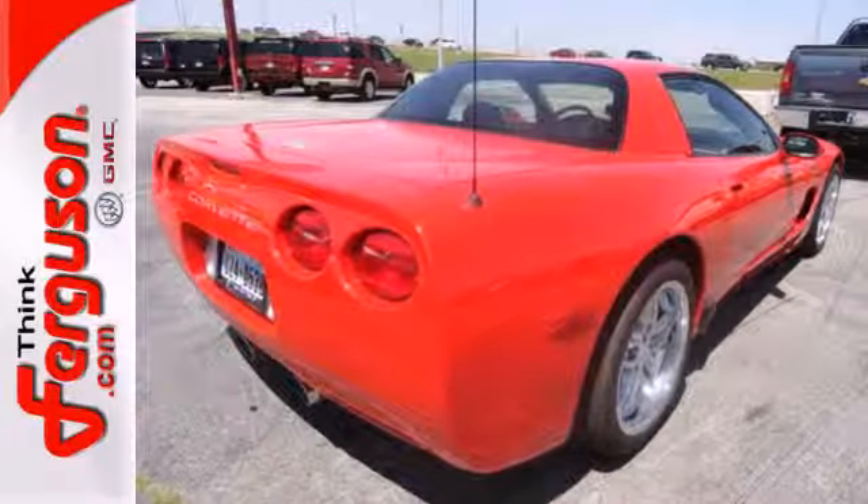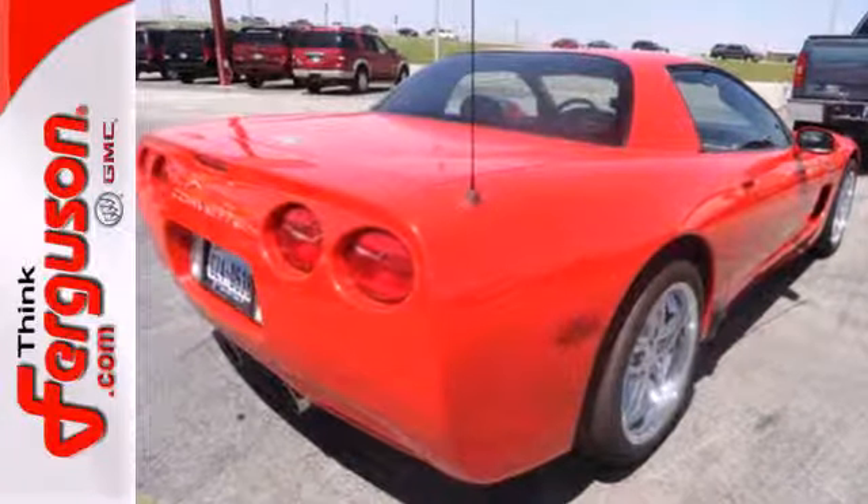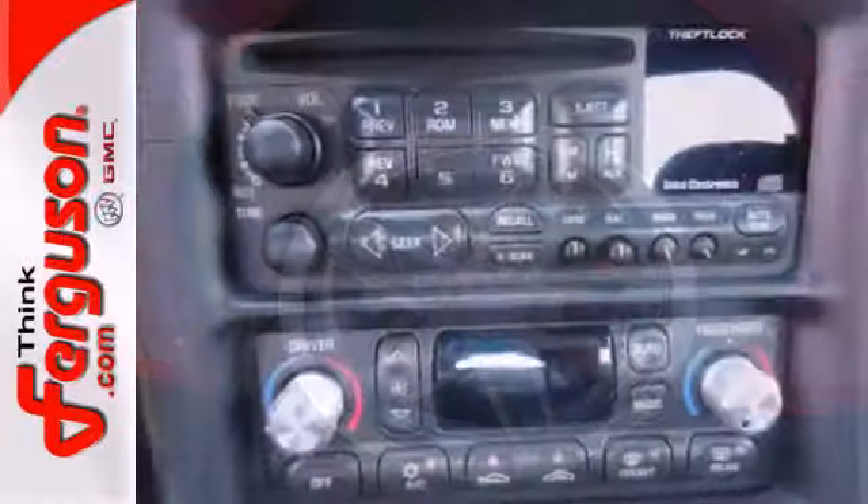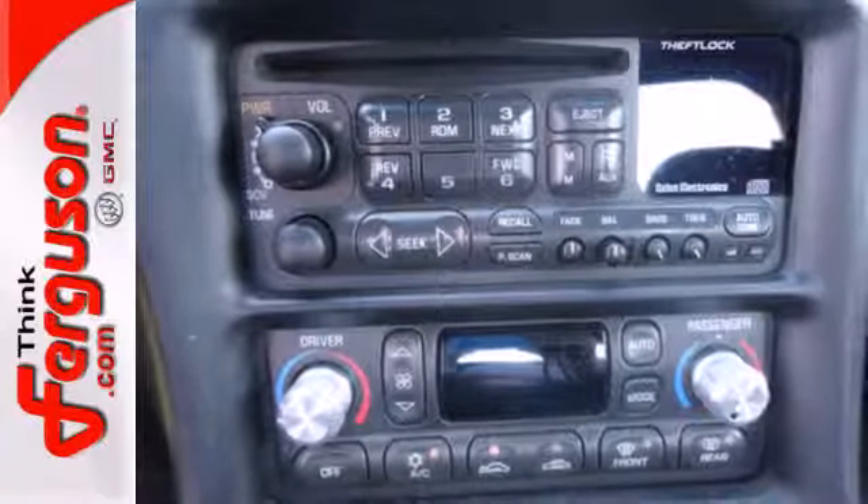Add to that a powerful 5.7-liter V8 engine, four-wheel anti-lock disc brakes, driveline traction control, rack and pinion steering, and fully independent suspension.